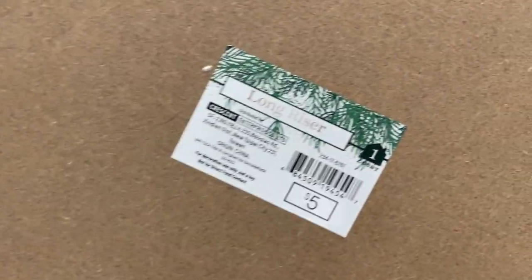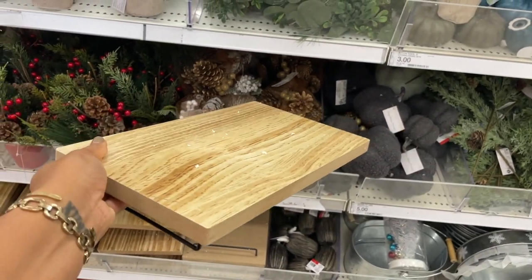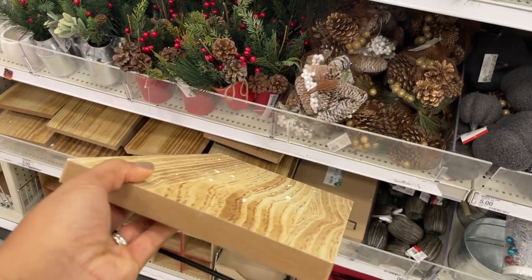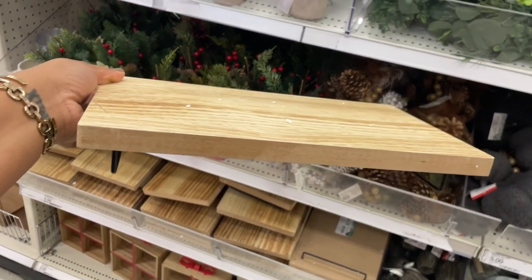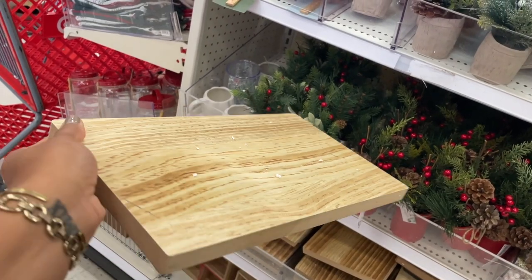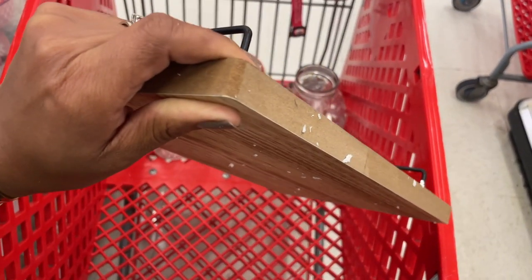It's five dollars and this is a long riser. That's cute — you could use it for like charcuterie or something like that. There's a lot of styrofoam on here from the packaging but you could totally use this for a charcuterie board or to raise up any decor. It's super cute and it's really thick.